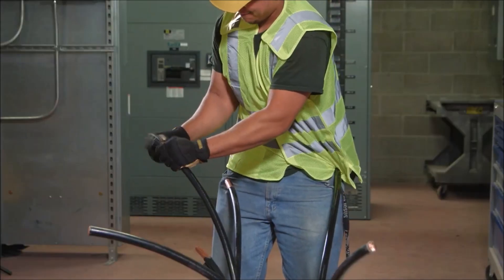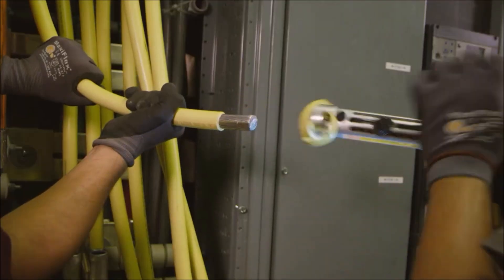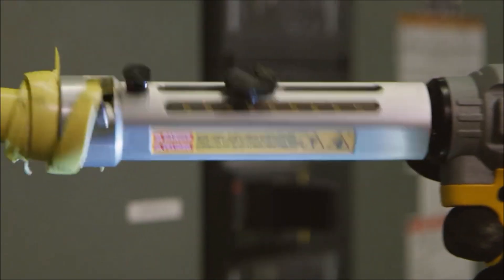Next up, we have the DeWalt 20V Max XR Cable Stripper, a cordless tool that simplifies cable stripping like never before. With its powerful motor and ergonomic design, it effortlessly removes insulation, saving you time and effort.